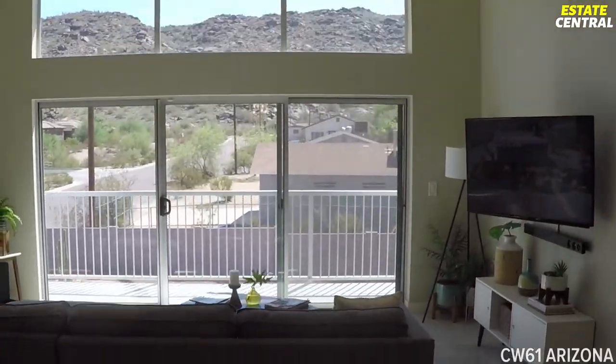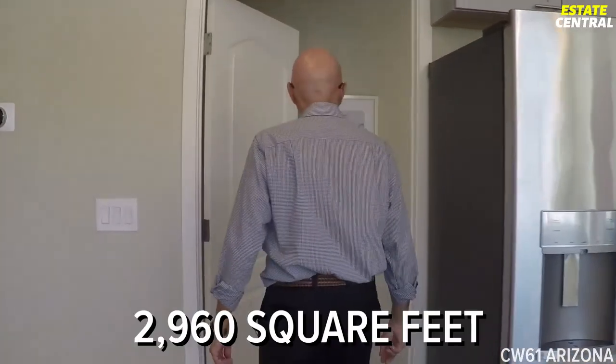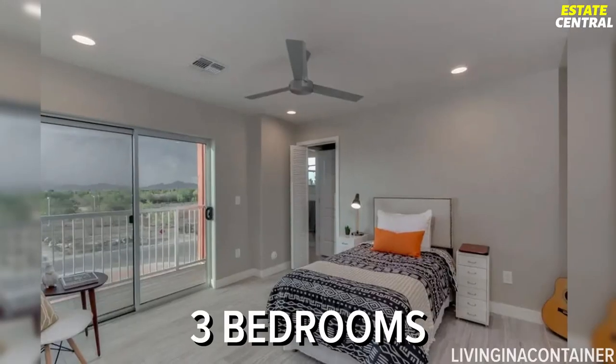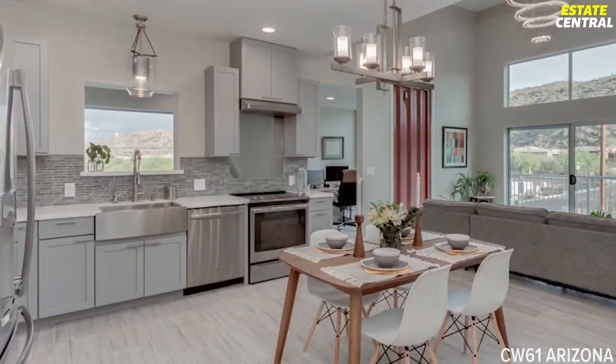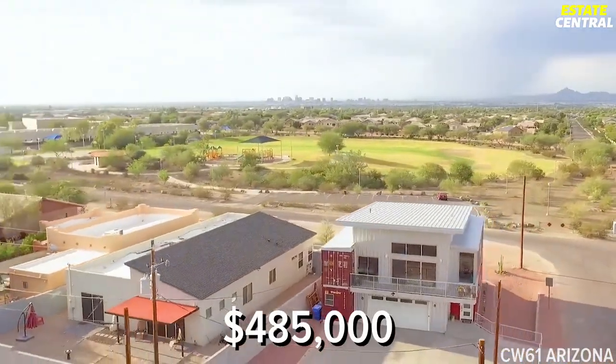This is the same desert estate we just showed you from outside. It boasts over 2,960 square feet of living space, with three bedrooms and four bathrooms, as well as light-colored walls. The house landed on the market in 2021 and was quickly sold for $485,000.